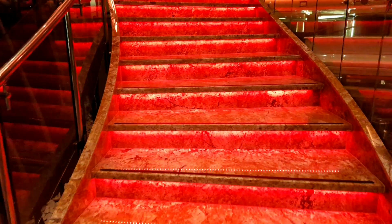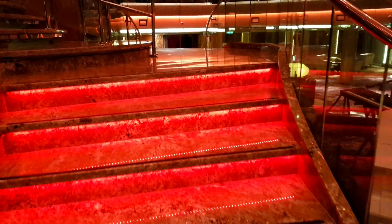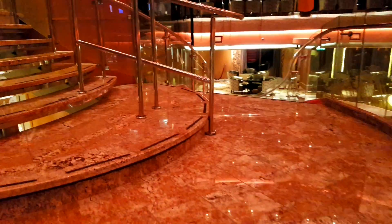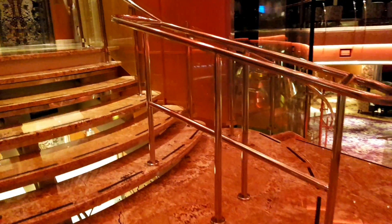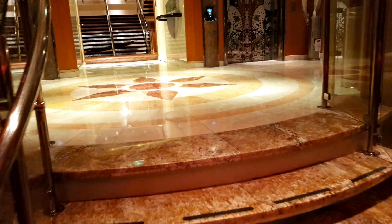We'll go up the stairs from the atrium up to deck five.